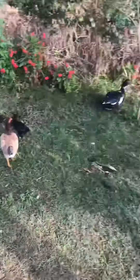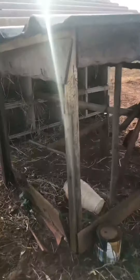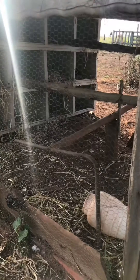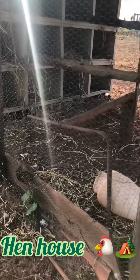The rooster and chickens — the place where the chickens and the rooster live is called the hen house.